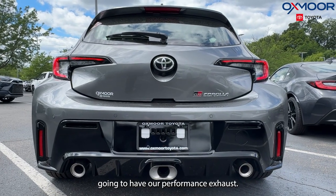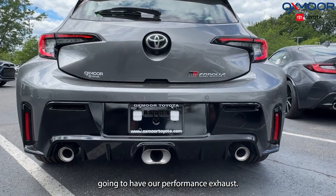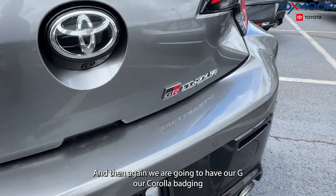Going to the back, we are going to have our performance exhaust, and we are going to have our GR Corolla badging.